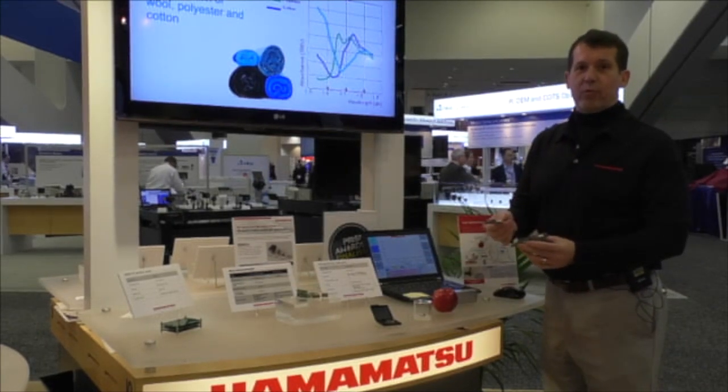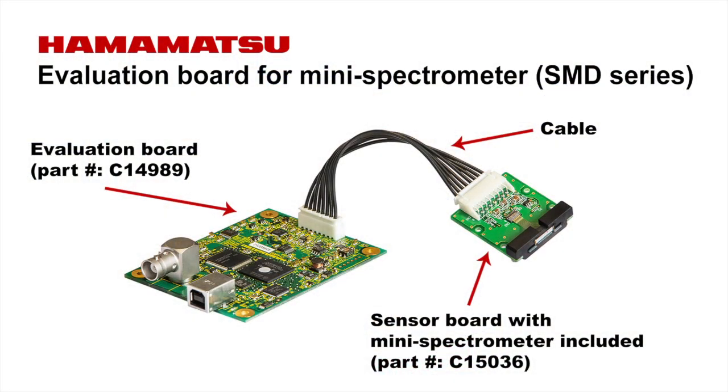In addition to the microspectrometer itself, we can provide a complete evaluation platform with the SMD mounted onto a daughter board and a USB interface card connecting to the computer.